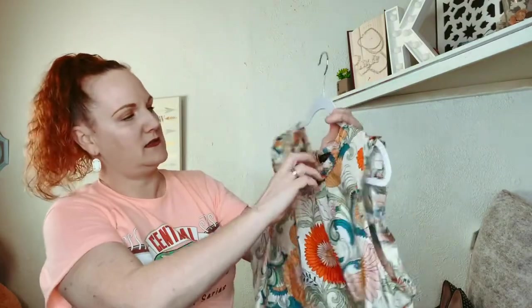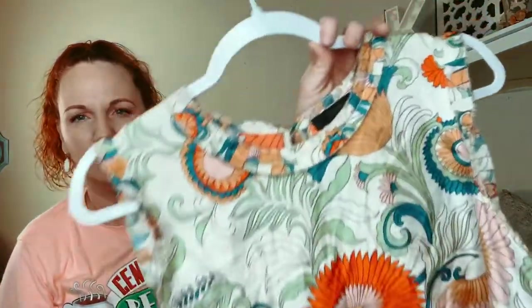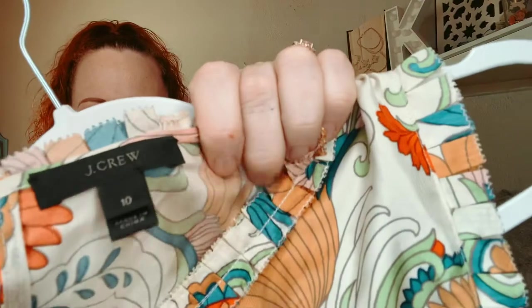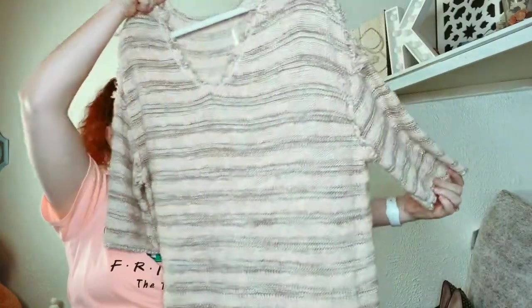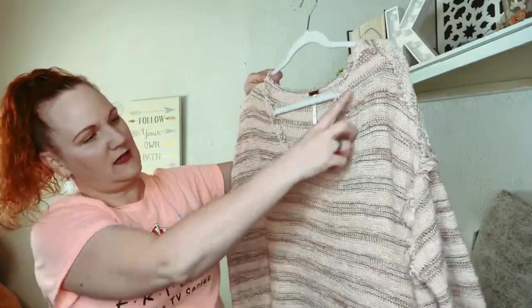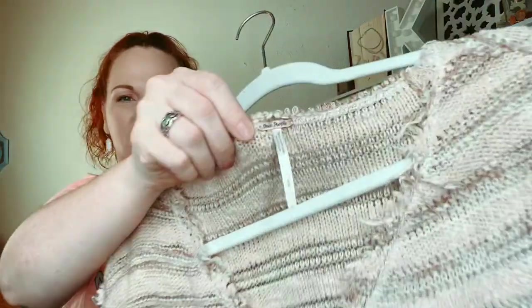This one is J.Crew again — size 10, it's all silk, it's floral. It's a tank with a little rickrack-looking design at the top and a little tie in the back. It is a size 10.